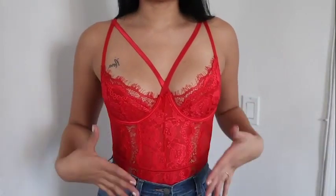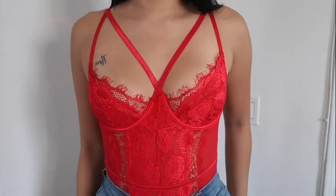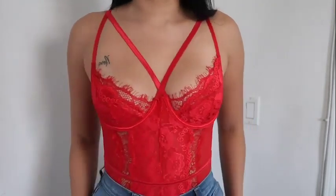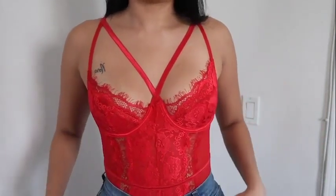This is a really cute red bodysuit. I actually wore this for Valentine's Day and I'm completely obsessed with it. I think it's so nice — I love all the detailing on it.